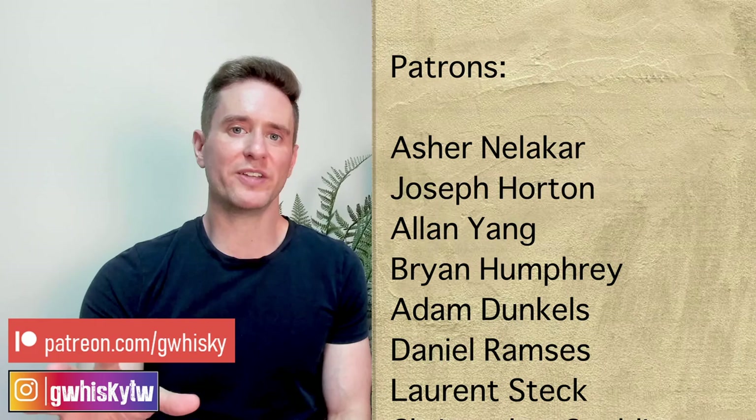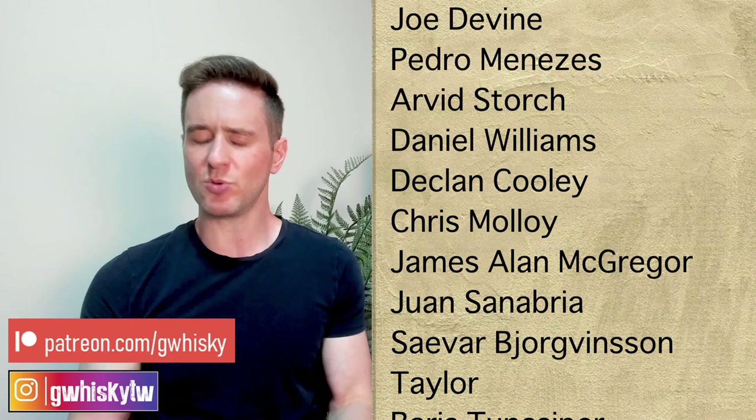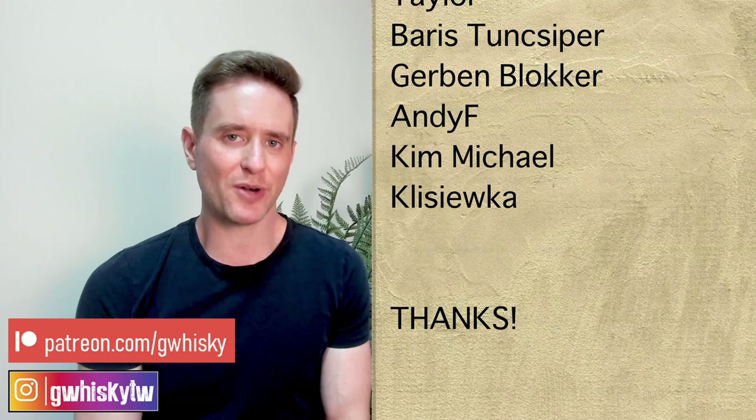That's it for me today, guys. Thank you very much for watching. If you want to help support the channel, I do have the Patreon. Otherwise you can like, comment, and subscribe — that is always appreciated. I do want to hear from you: have you tried the Bladnoch Leora? Have you tried any other Bladnochs — maybe the 10, the 11, some of the other releases? What do you think of the house style? Is it for you? You can let me know your thoughts down below, and also let me know what you want to see me review next. Bye guys.